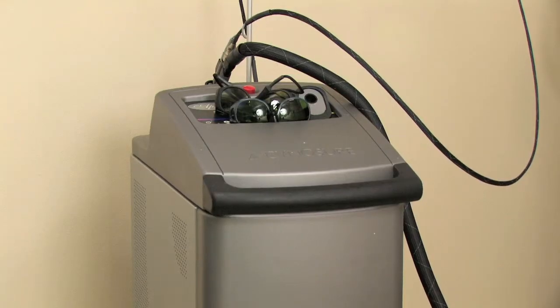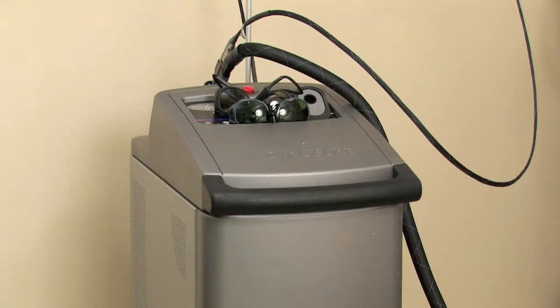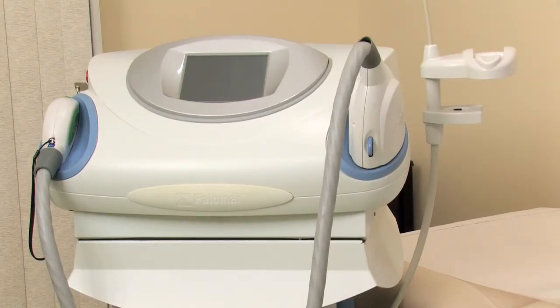Lastly, lasers are very effective. Lasers such as the Pulse Dye laser, or V-Beam, and IPLs help to reduce redness. Generally, you do those once a month times five, and that keeps the rosacea in check so that you won't flush as much and your baseline redness will be much less.